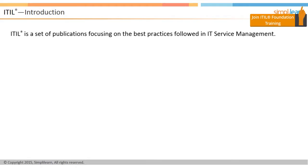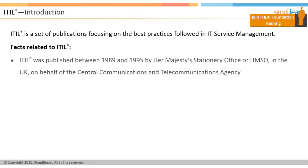ITIL is an abbreviation for Information Technology Infrastructure Library that includes a set of books focusing on IT service management with guidance from practicing IT professionals. ITIL was published between 1989 and 1995 by Her Majesty's Stationary Office, or HMSO, in the UK on behalf of the Central Communications and Telecommunications Agency, known as CCTA, which is now part of the Office of Government Commerce, or OGC. Its early use was principally confined to the UK and Netherlands.